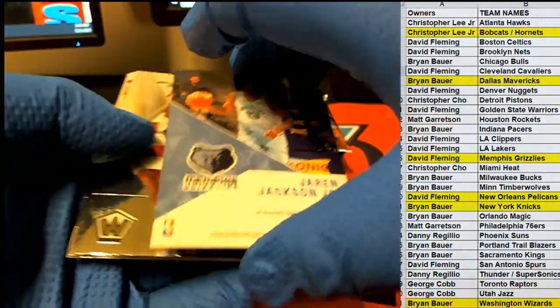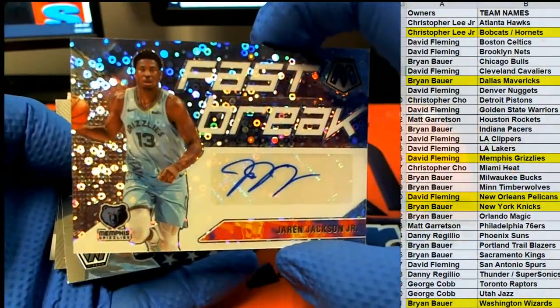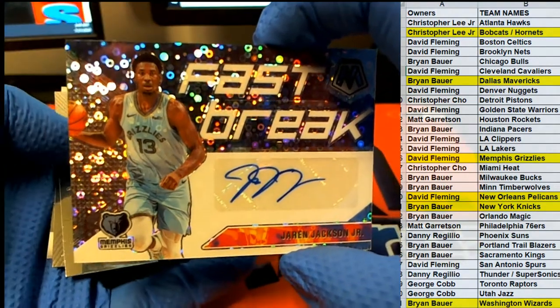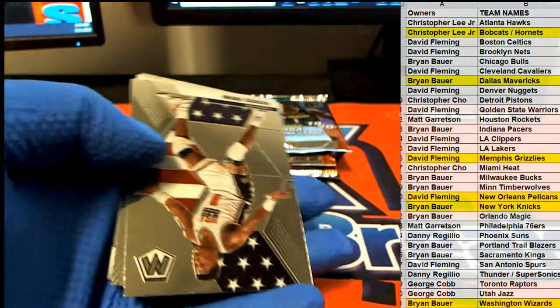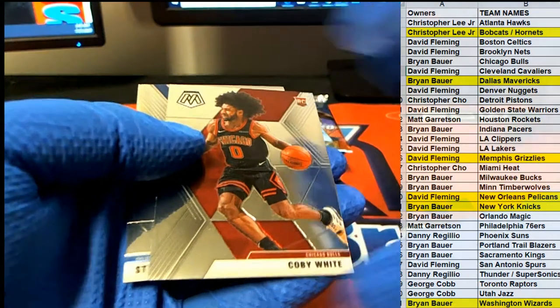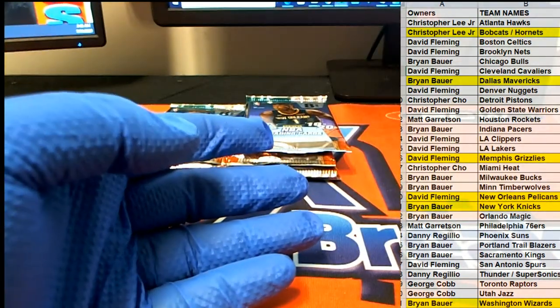Here we go — yes! Triple-J auto! Nice! Grizzlies right there, DF — killing it! Triple-J Fast Break. Very good. Nice Coby White right there, rookie, for the Bulls. There you go, Brian.